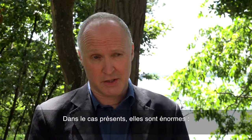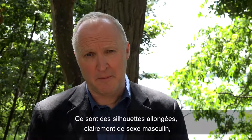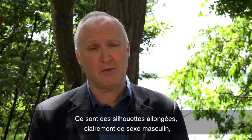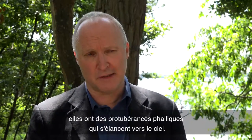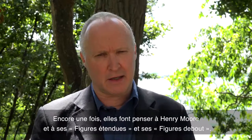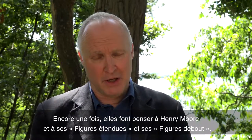On this occasion they're enormous — reclining figures, quite clearly male, with phallic protuberances which rise up into the sky. So they kind of reference Henry Moore's reclining figure, but also standing figure.